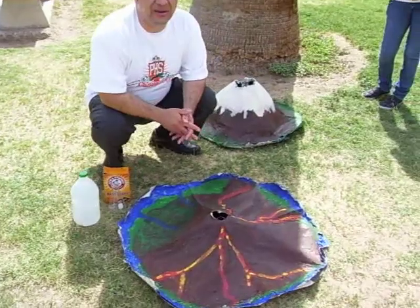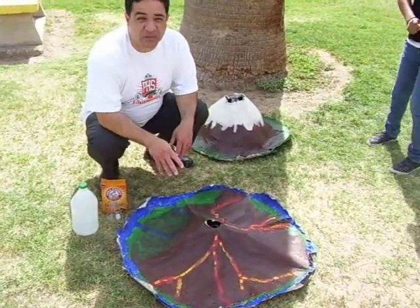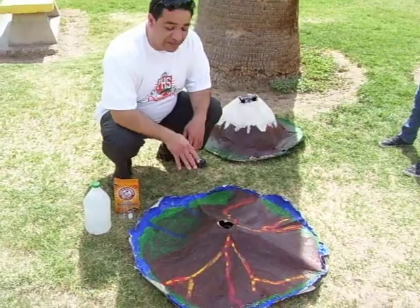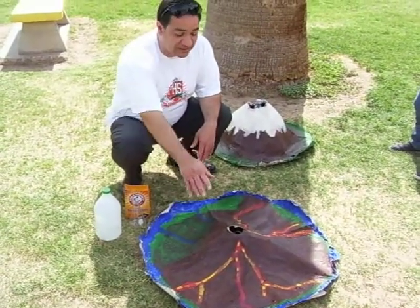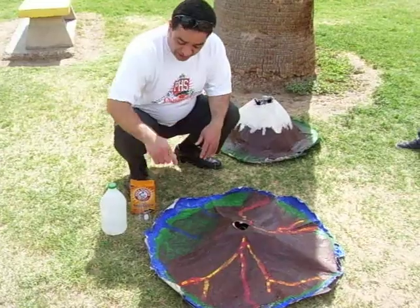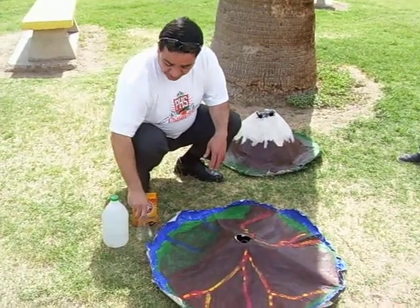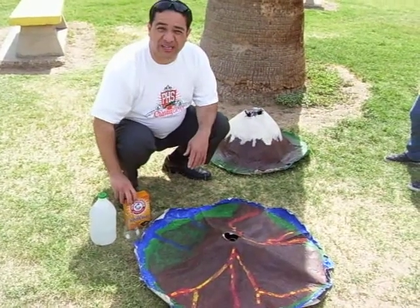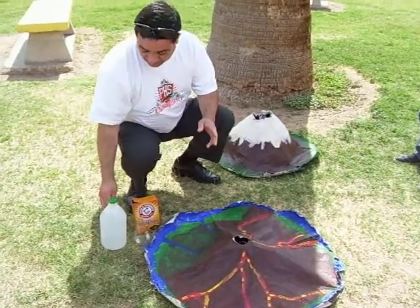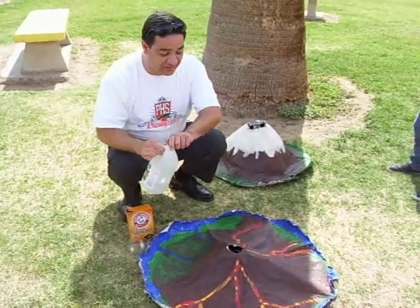In a previous video, we showed you how to create these two volcanoes from paper mache, and the students went ahead and painted them. This is an example of Hawaii, with its tropical rainforest on one side and its lava flows on the other. Underneath we have an Erlenmeyer flask, 250 milliliters, with baking soda. You can add a little bit of dishwashing liquid to make it more fluffy or bubbly. And vinegar.